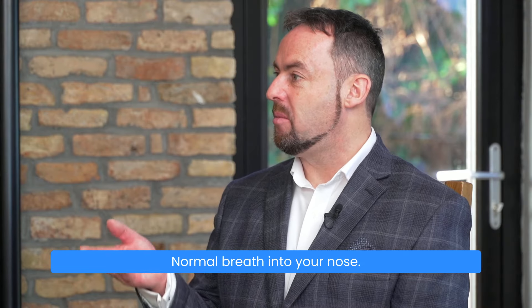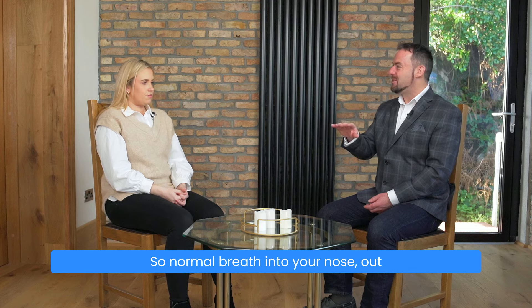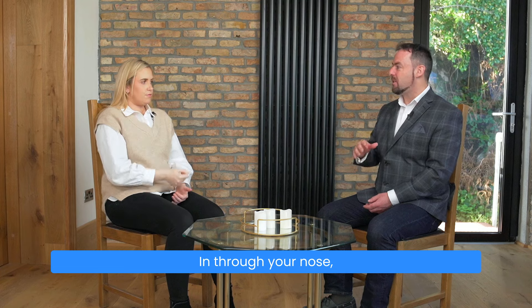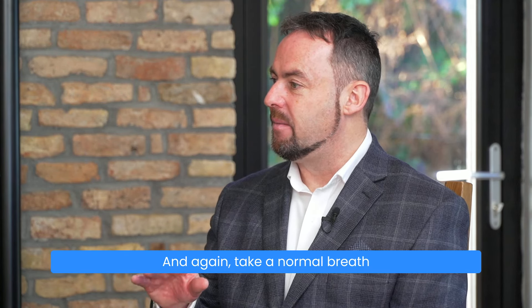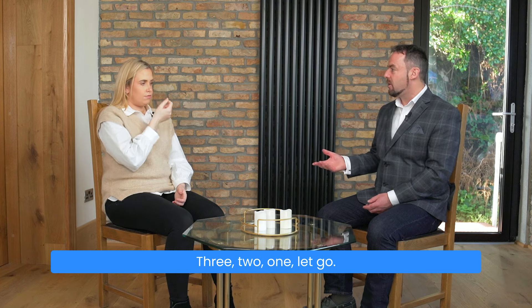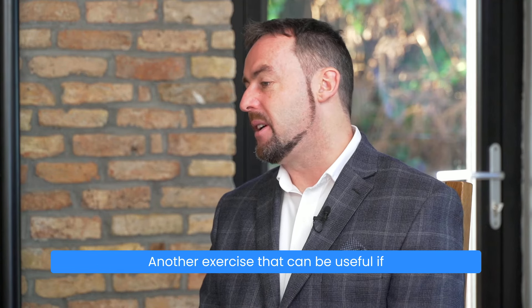And then again, whenever you're ready, normal breath in through your nose — just a little bit more. Normal breath in through your nose, out through your nose, pinch and hold. Three, two, one — let go, and breathe in through your nose, breathing normally for a few breaths. And again, take a normal breath in through your nose and out through your nose, pinch and hold. Three, two, one — let go and breathe through your nose. So that's breathing recovery at about three seconds or so.